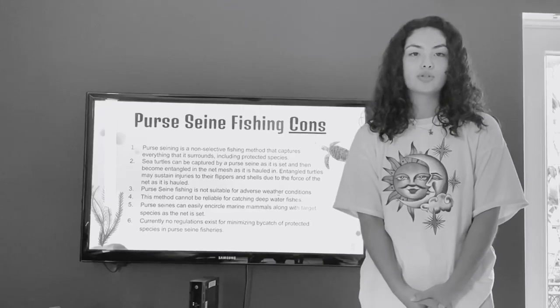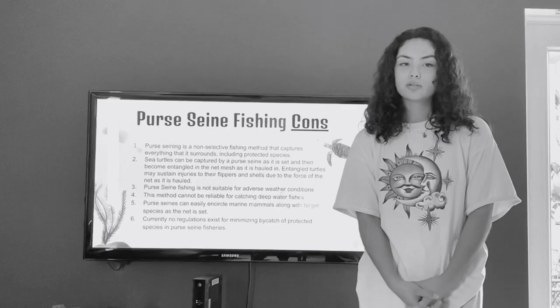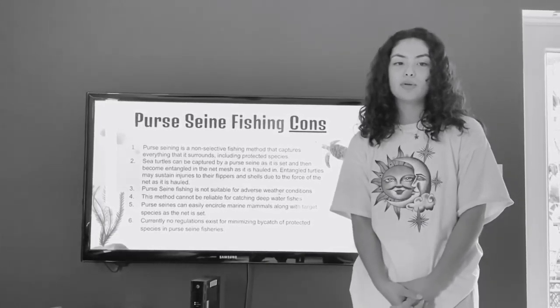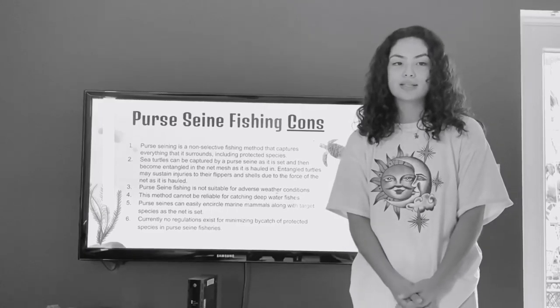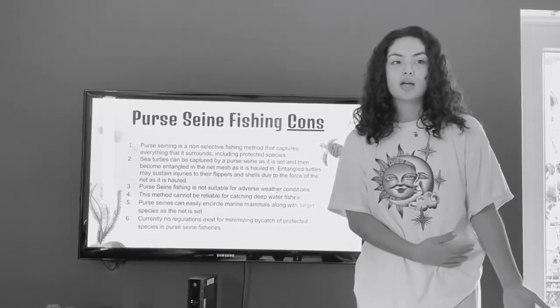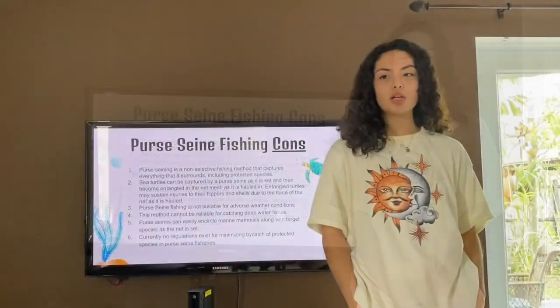That is also called bycatch. Even though it is low, it still happens. Another con is that this method cannot be reliable for catching deep water fish, because as mentioned in the pros, it does not touch the bottom of the seabed. Does anybody have any more questions about Purse Seine Fishing? No, that was a great review, thank you.